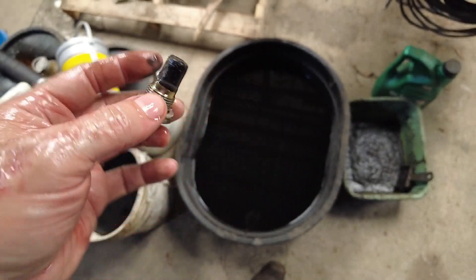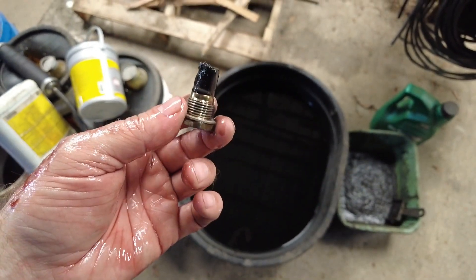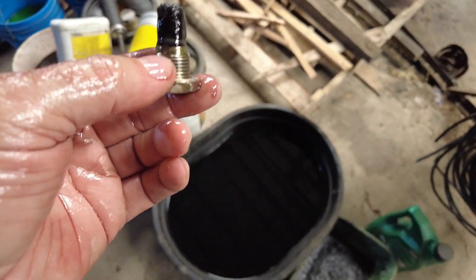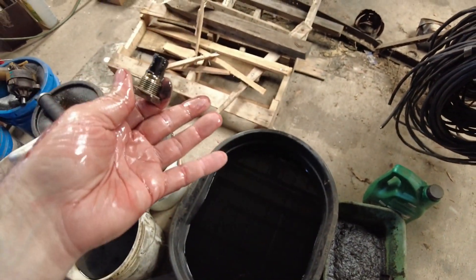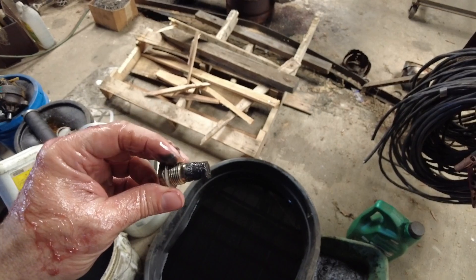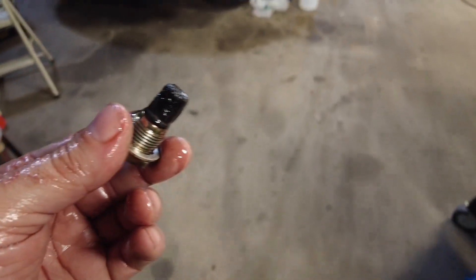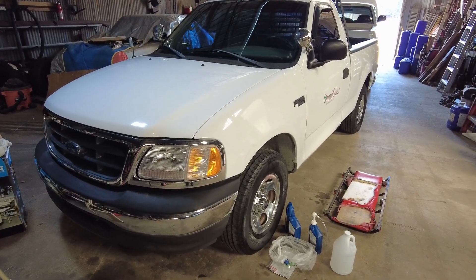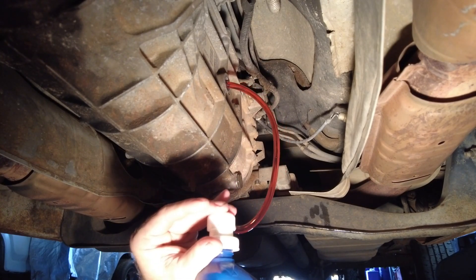The drain plug does have some metallic debris on it — it's not excessive considering the mileage on the truck. One thing I just remembered: this fluid looks brand new, and within the last 5,000 miles or so I put a clutch in this truck — well, it didn't need a clutch, it needed a slave cylinder, but while I was in there I figured I'd do the clutch too. My buddy's shop did the work and I don't know what fluid they went back with, so it doesn't hurt my feelings to freshen it up and know exactly what's in it.